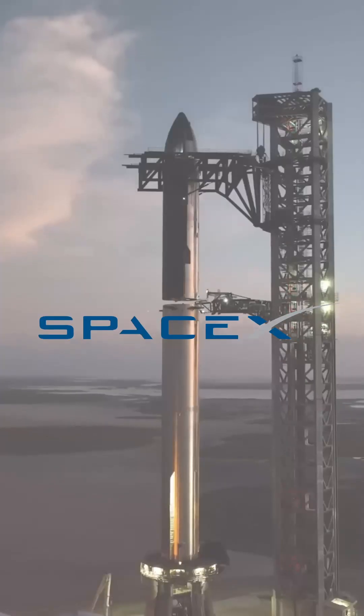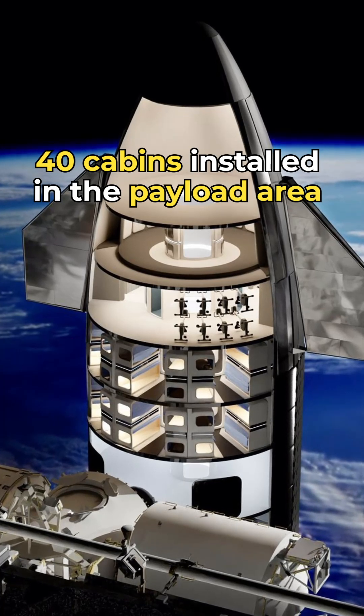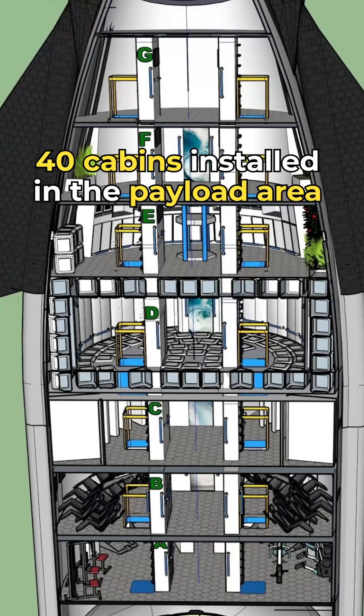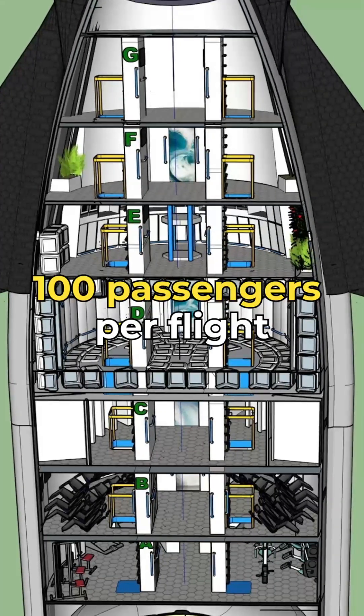Starship, developed by SpaceX, will be used for long-haul trips to Mars and back. It will have 40 cabins installed in the payload area near the front of the upper stage, with each cabin having two or three occupants, allowing for a total of approximately 100 passengers per flight.